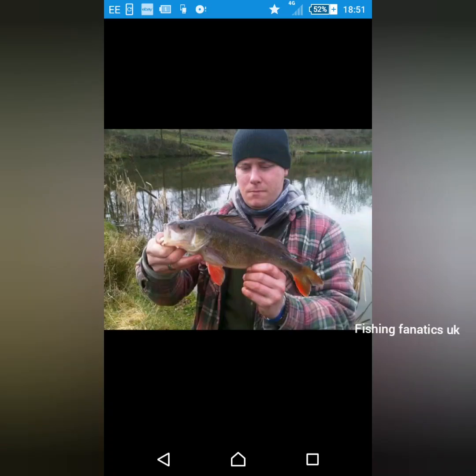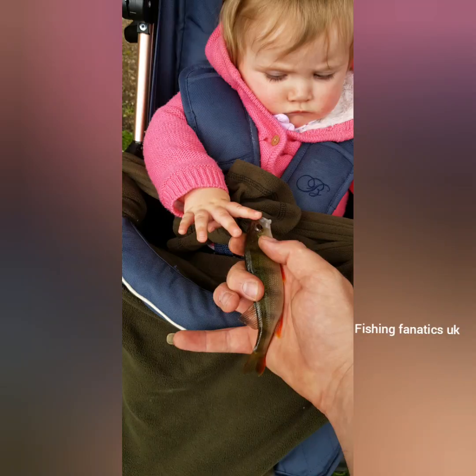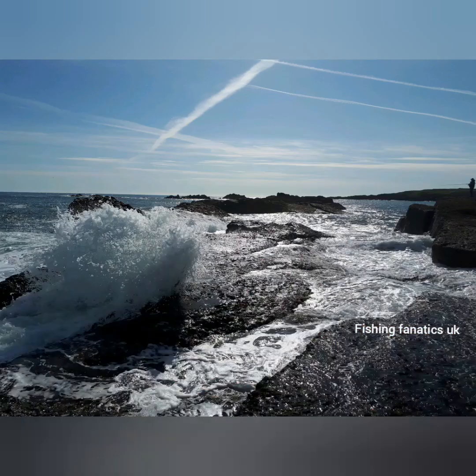My favourite is the perch. The British record stands at 6lb 3oz. They're found in most types of fresh water. It's the ferocity with them — the smaller ones are pack hunters, but the big ones, anything over 2.5lb, are usually pretty hard to catch.